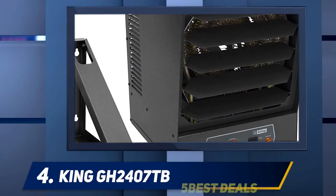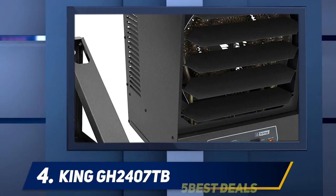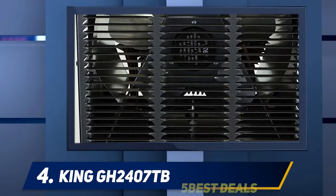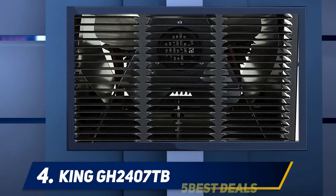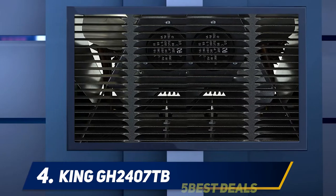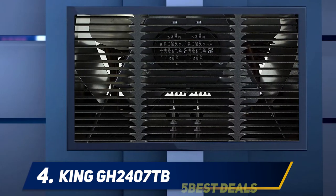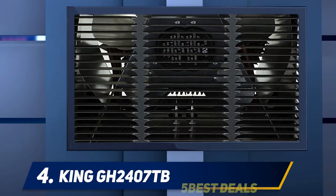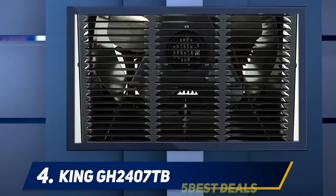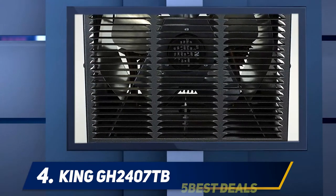At number 4: the King GH2407TB. If you need a garage heater, your main concern is probably the production of heat. Other features are nice, but you need to be sure that your heater will actually warm up your garage. King's Electric Garage Heater does just that, providing you with extra warmth in a very dependable package. It has a few extra bells and whistles, but the real selling point is that it will keep your garage warm throughout the winter.